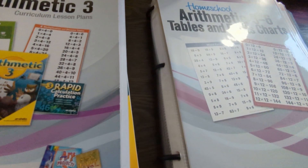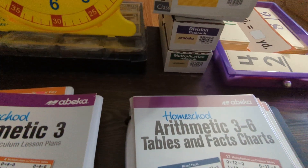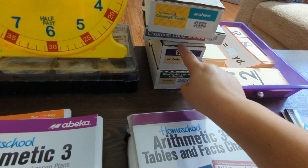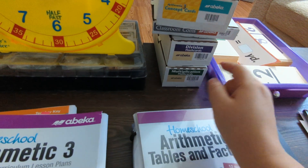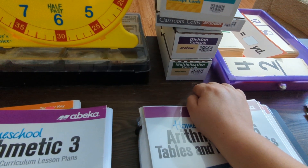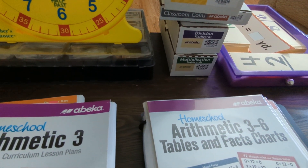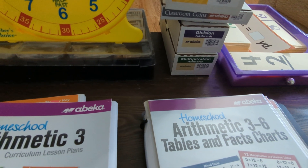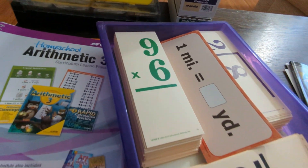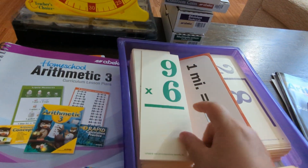If you decide to get a full kit, it would also include concept cards. I also decided to get the classroom coins, division flashcards, multiplication flashcards, and subtraction and addition flashcards. The ABeka flashcards are pretty nice.